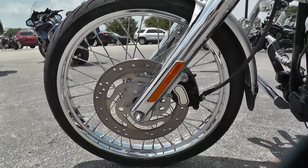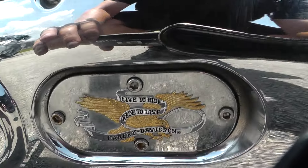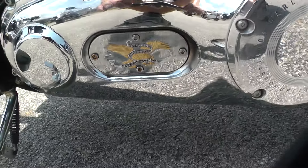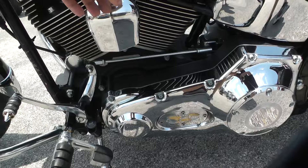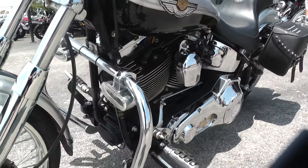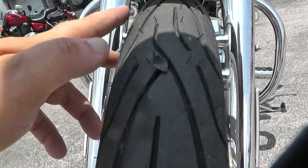Nice chrome wire wheel. Just looking on the primary cover here — we got one of the Ride to Live, Live to Ride Harley-Davidson medallions. Of course you got your choke right there and your petcock. Nice skinny front tire — a lot of tread, still got the hairs on it.